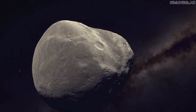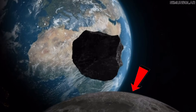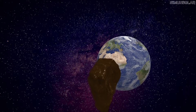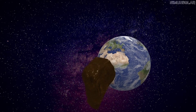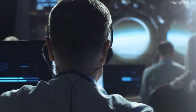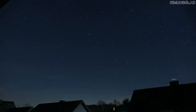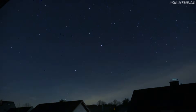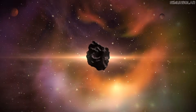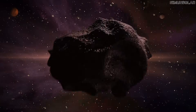A few years ago, an asteroid slipped past our detection network and came closer to Earth than the Moon. We didn't spot it until it was already heading back out into space. Although it wasn't the biggest asteroid, it approached from an angle our instruments barely cover. When the data finally came in, it forced astronomers to recheck other past flybys, and the pattern became obvious fast. Objects this size aren't rare, and once you understand why certain asteroids escape detection, you realize how easily it could happen again.